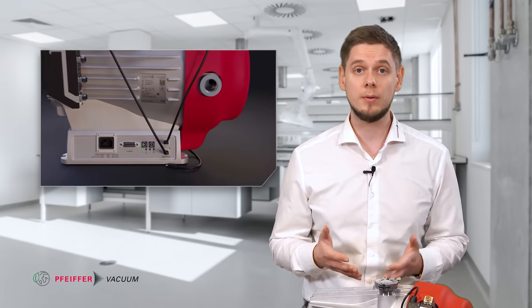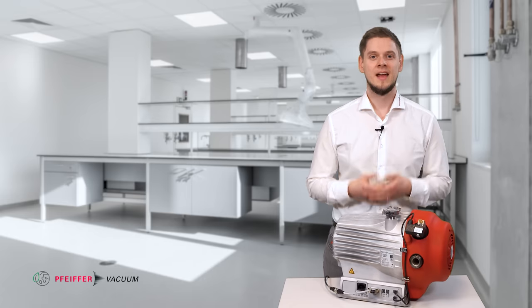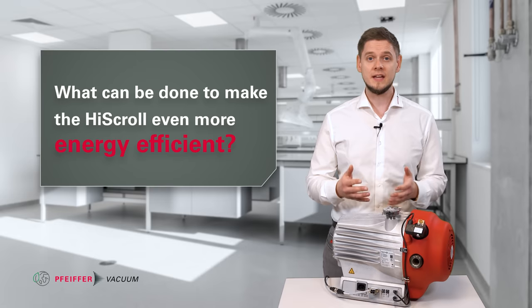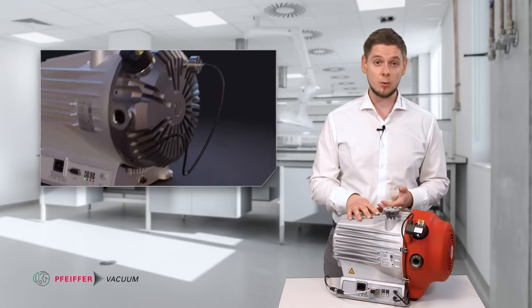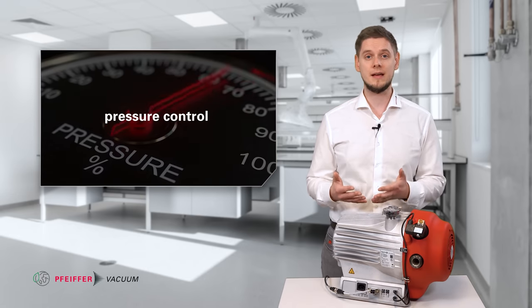You can save even more by using the intelligent operation modes with the new accessories of the high scroll. Our intelligent high scroll can control your target pressure fully automatically. Thanks to the integration of the optional RPTO10 pressure sensor, the high scroll is constantly aware of your vacuum pressure in the chamber and automatically regulates its speed to maintain the target pressure. So the high scroll can run at reduced power to achieve the same result, for example backing turbopumps — guaranteeing energy savings because only the vacuum that is exactly required will be generated.